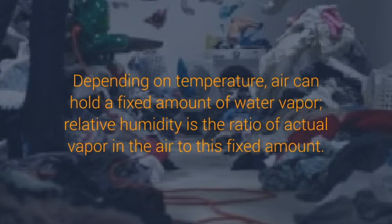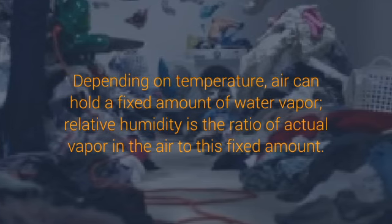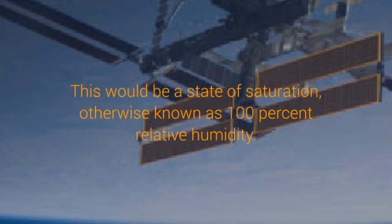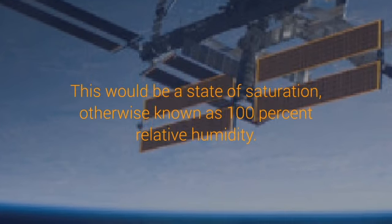Humidity can make your hair frizzy and may seem to dampen everything, including your mood. When people complain about humidity, for the most part they're talking about relative humidity. Depending on temperature, air can hold a fixed amount of water vapor. Relative humidity is the ratio of actual vapor in the air to this fixed amount.